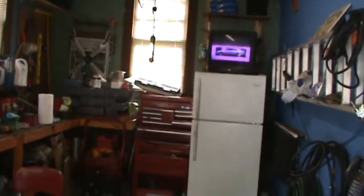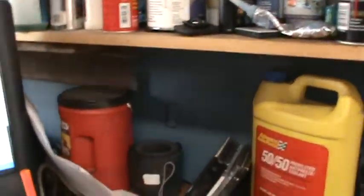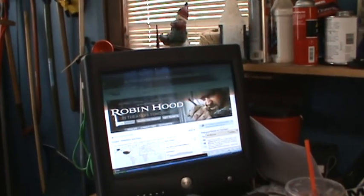Got my TV on, got my computer up. YouTube, waiting to go. Look at that — you can see the TV. See the lines on the TV?